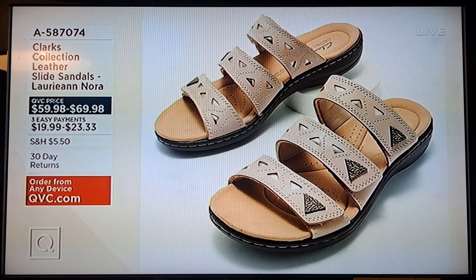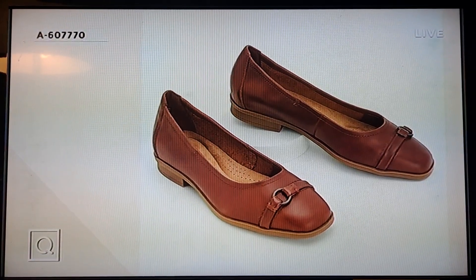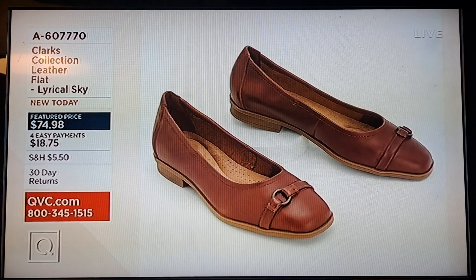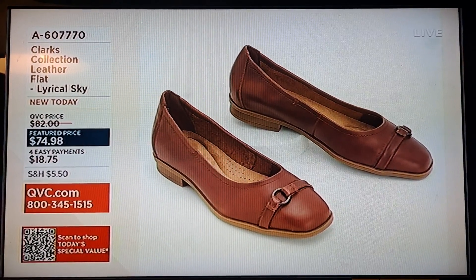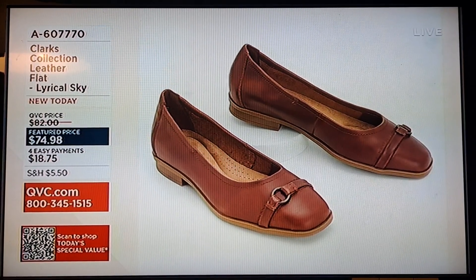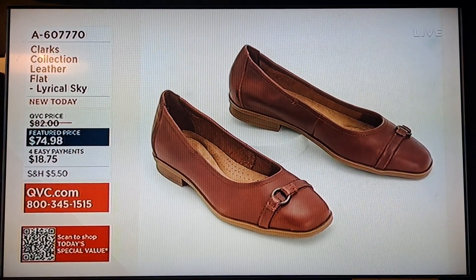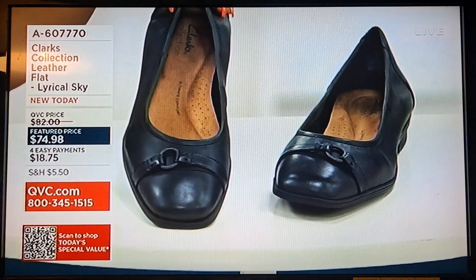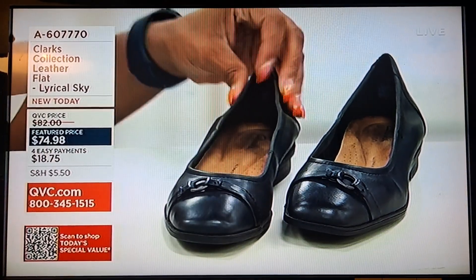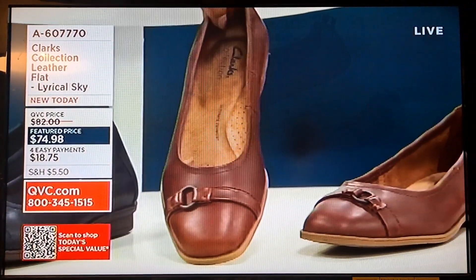Now, the Lori Ann Nora in sand — $59.98, saving $10 off the QVC price. Of course you have to have a flat — another great transitional year-round shoe. This is your leather flat called Lyrical Sky, $74.98 feature price, four easy payments of $18.75, item 860-7770. Three great neutral colors: black leather, navy leather, and tan leather. Beautiful detail with a little fellow buckle — really good.